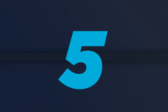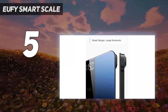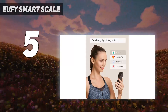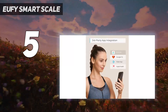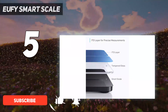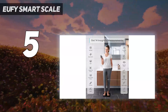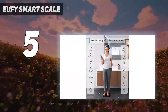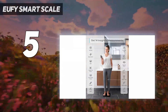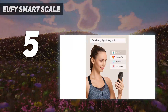Starting at number five, the Eufy Smart Scale. Eufy's Bluetooth scale pairs effortlessly with the Eufy Life app for iOS and Android, and displays your weight almost instantly on screen. As one of the best smart scales, it syncs your weight along with a host of other metrics to the app, including BMI, body water percentage, muscle mass, bone mass, and body fat mass.